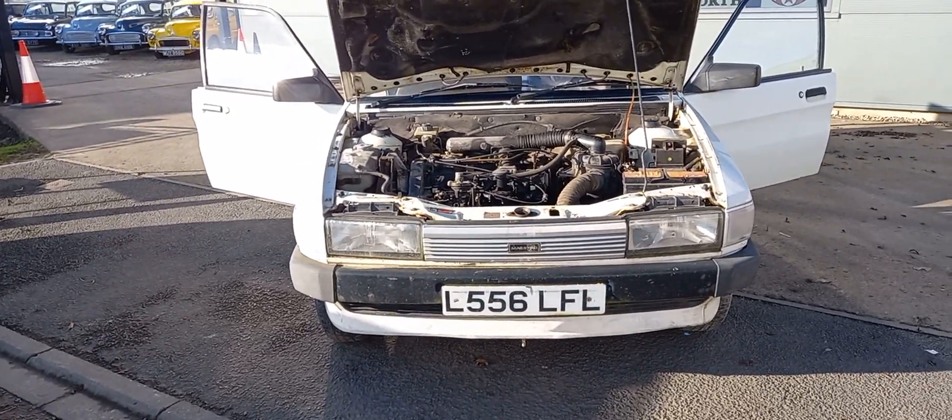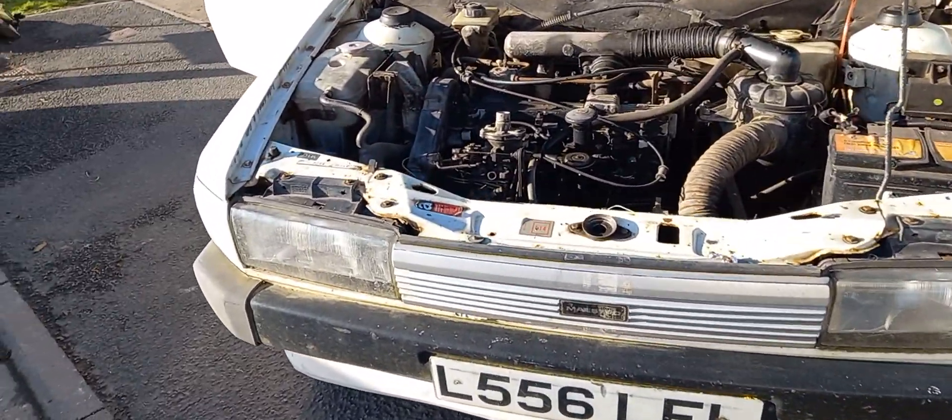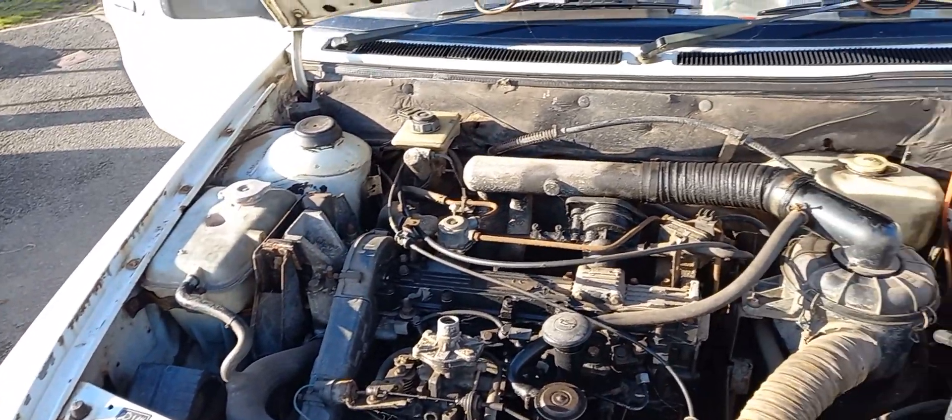Right then, good morning. Here we are — the Maestro van came in yesterday. I'll go around it for you.